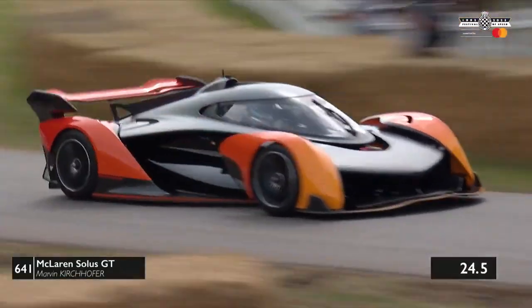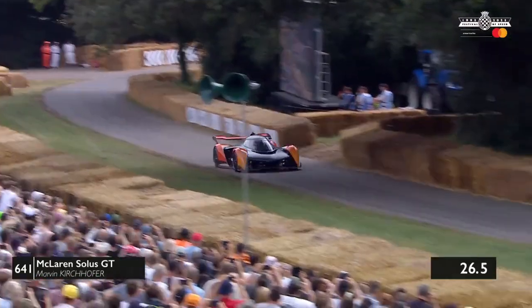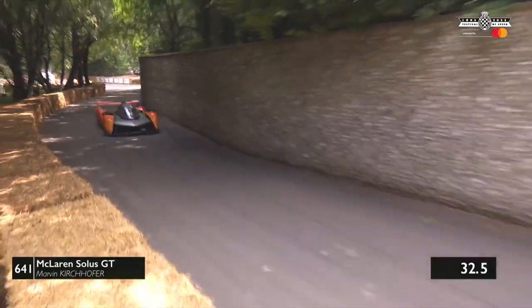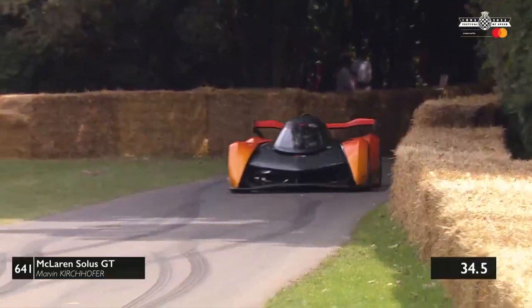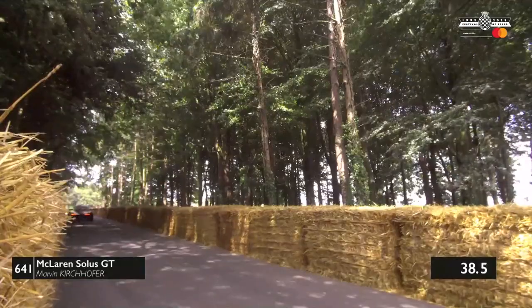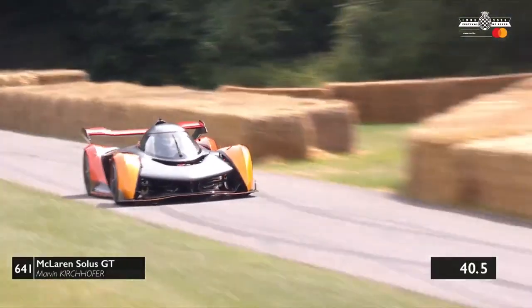It slams onto the brakes through Malcolm Corner, takes it to the edge, and you can see how dirty it is there, kicking up the dust. You've got to be so careful with track limitations here — there are no curbs to go on, and you can end up in that wall. We've seen cars hit that flint wall before, but it was beautifully done. Marvin Kerchoffer is driving it very, very well.